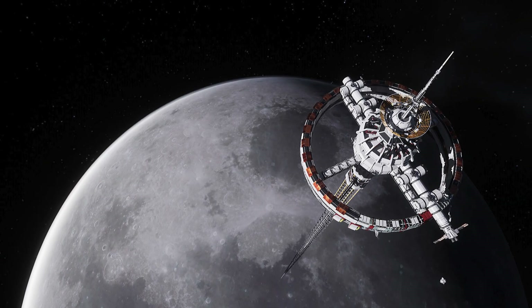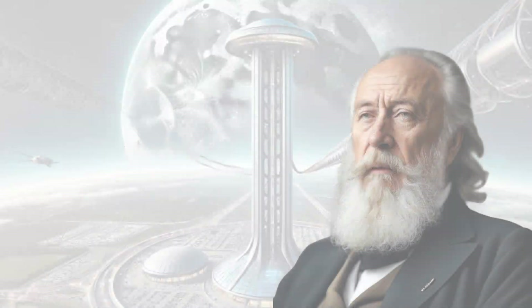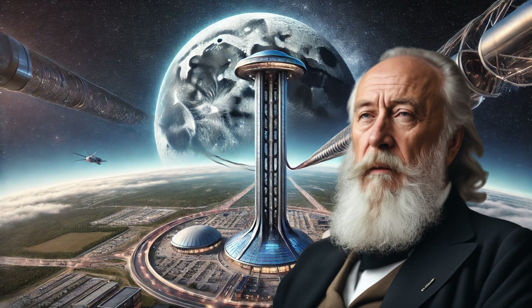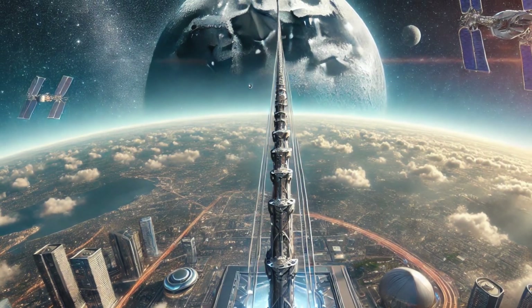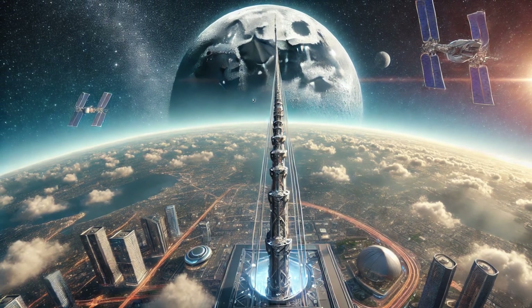The idea of a space elevator has fascinated scientists and dreamers for over a century. First proposed by Russian physicist Konstantin Tsiolkovsky in 1895, the concept envisions a tether anchored to Earth, extending into space, allowing vehicles to ascend and descend without the need for rockets.